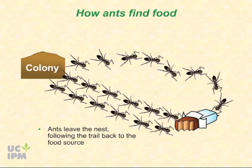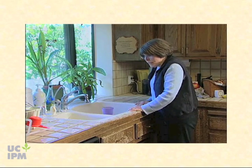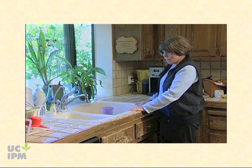Why are there so many ants in my house? My neighbors don't have them.